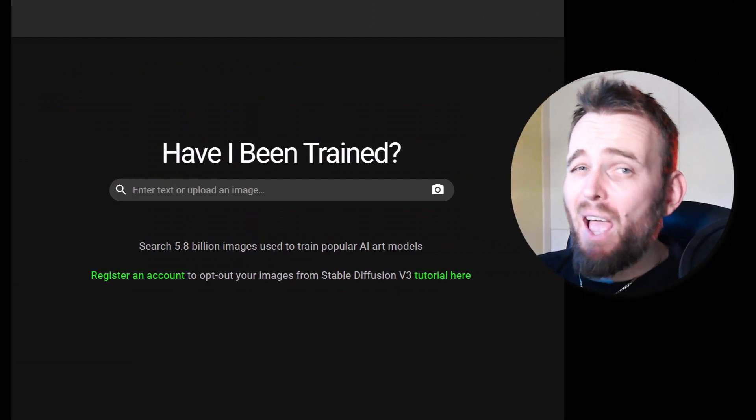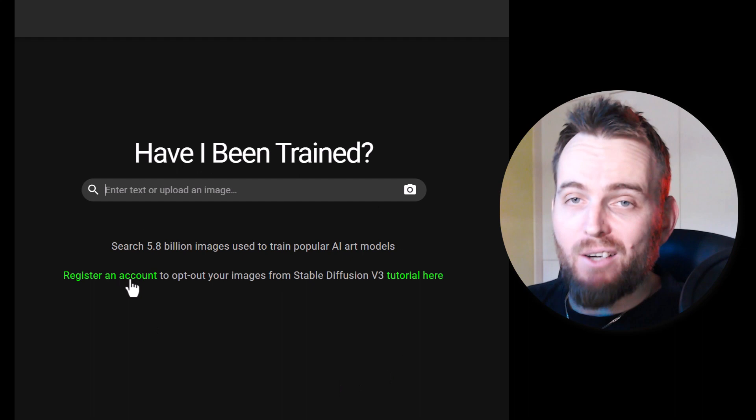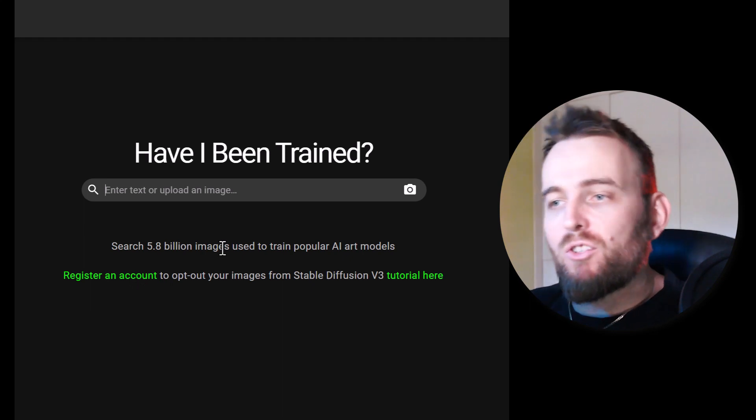One thing that's cool about Have I Been Trained is that you can actually register an account and opt in or out of certain AI art platforms. Obviously they don't have control of everything, but it's just a website worth checking out.